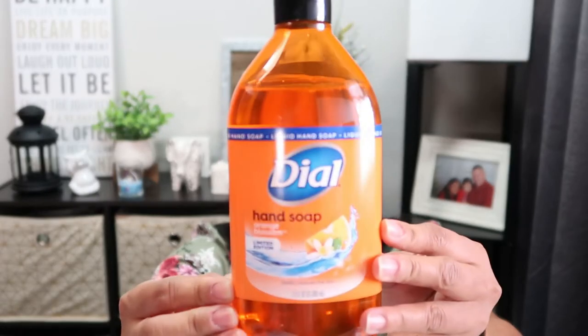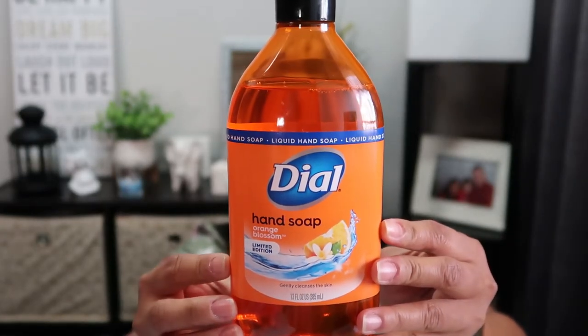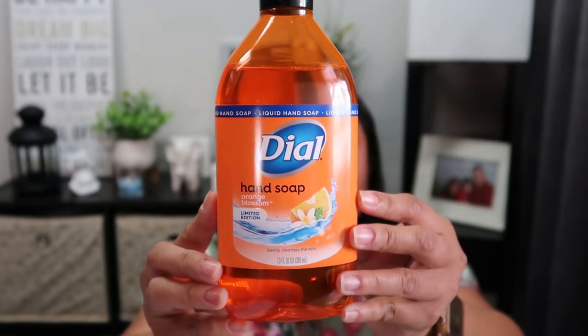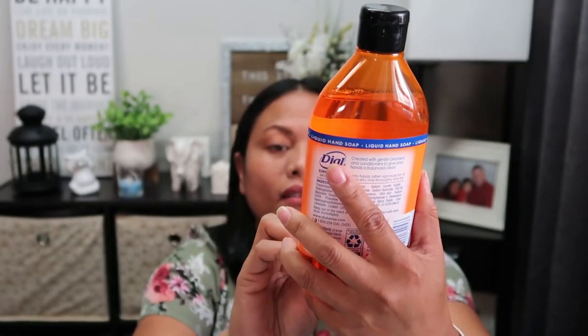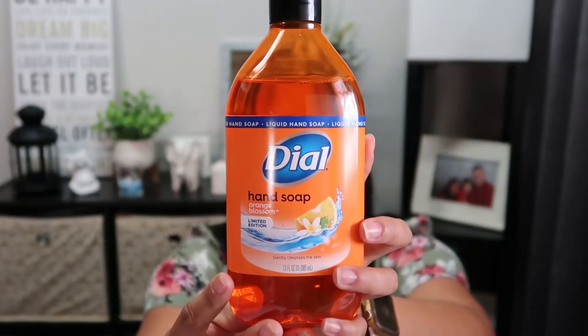I also picked up this Dial hand soap in orange blossom, and it says it's a limited edition. It's distributed by Henkel Corporation and made in Germany - 13 fluid ounces.